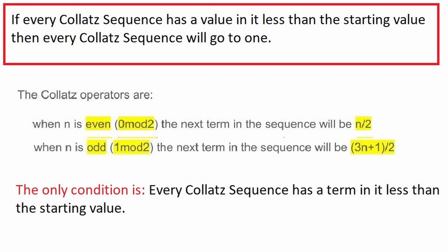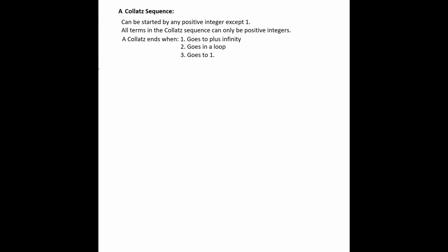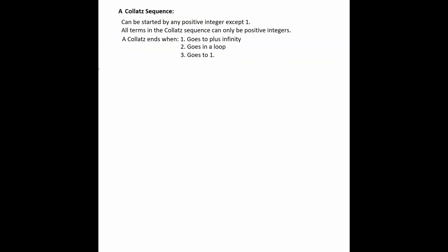Others find the first stumbling block: to prove the Collatz conjecture, you need to prove that every Collatz sequence has a value in it less than the starting value. Now I'll try and prove this as simply as I can. A Collatz sequence can start with any positive integer except one. All terms in the Collatz sequence can only be positive integers. And the Collatz sequence can only end in one of three ways: it can go to plus infinity, it can go in a loop, or it goes to one.